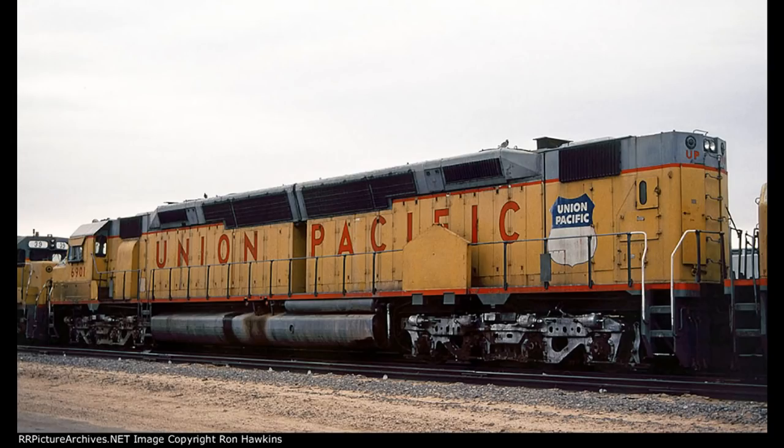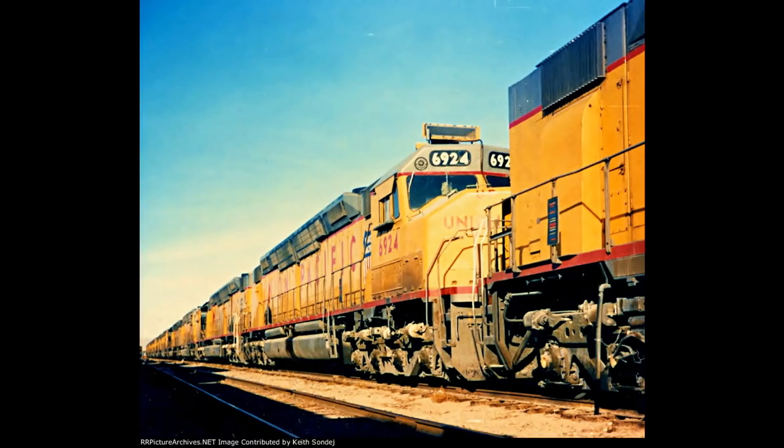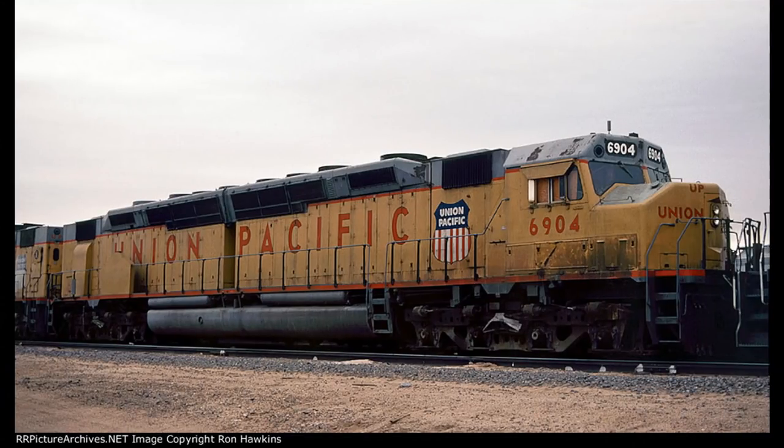Eventually, in 1980, Union Pacific would start to sideline the Centennials due to a decade of aging, high maintenance costs, and the downturn in economics. Plans were made to place the units in long-term storage and move them to a more temperate climate. 25 units started being initially stored, but serviceable, at Omaha-Council Bluffs, Iowa in May of 1980. 12 more were stored at North Platte, Nebraska, and the last 8, which were recently rebuilt, were stored at Salt Lake City. In October 1980, the 37 units stored at Council Bluffs and North Platte were gathered and stored down in Las Vegas, Nevada.